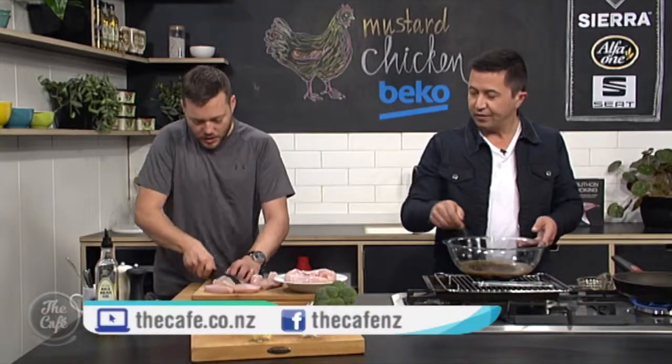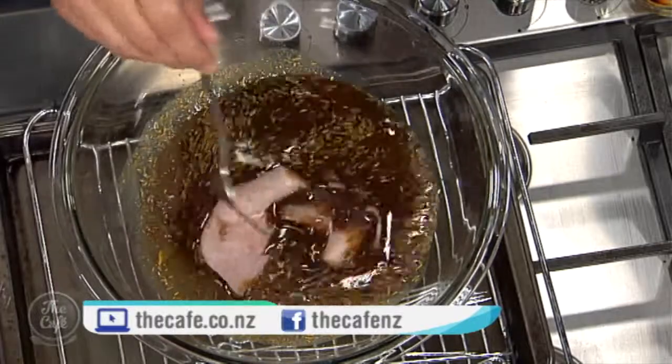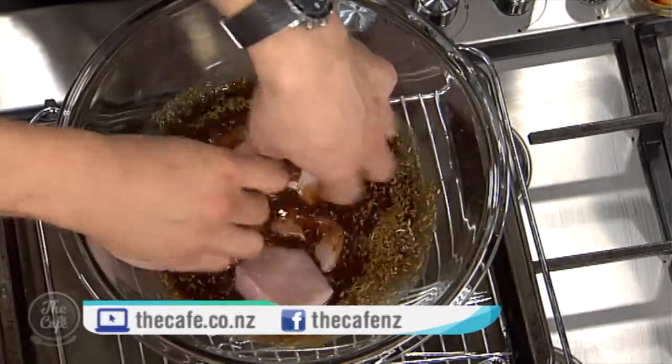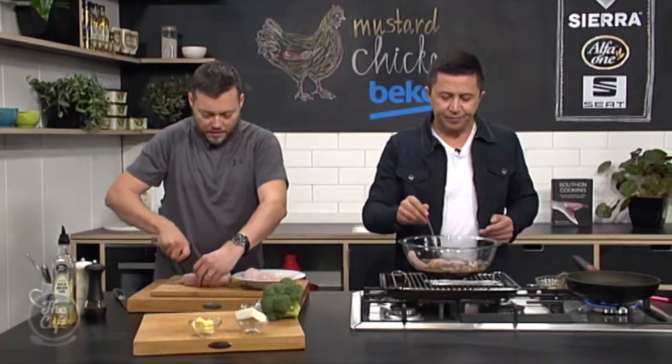Just do this to the rest of the chicken, and once your marinade's done, just put the chicken in there. There you go. This marinade smells good too. Yeah, lots of strong flavours — you've got so many strong flavours in there.